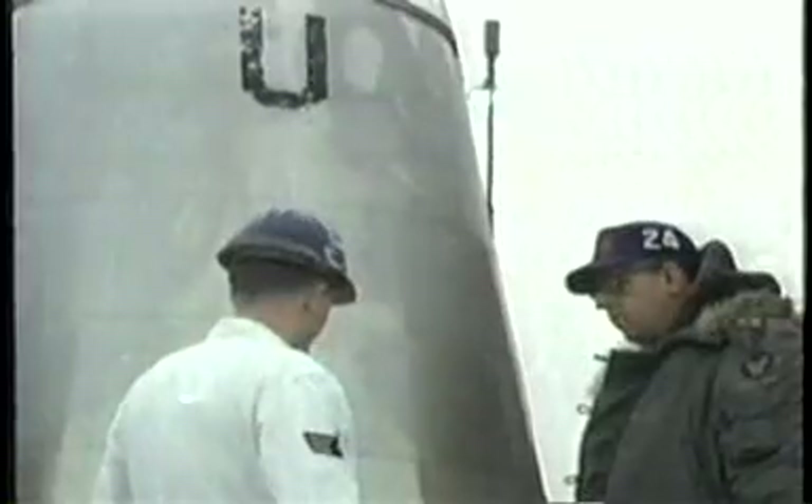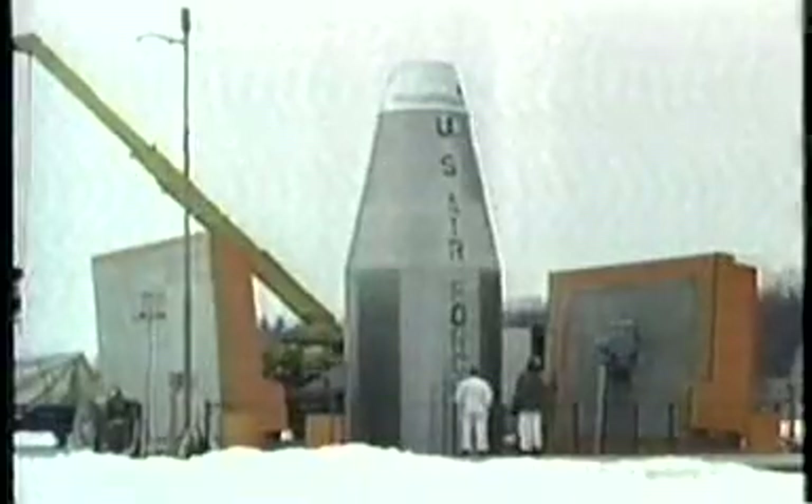By the 1960s, the missiles are obsolete, so Uncle Sam removes them, leaving the vast labyrinth of underground tunnels that once housed the nukes vacant.